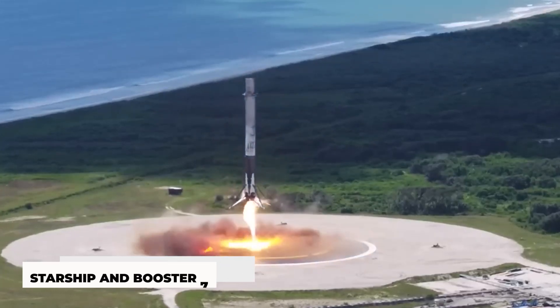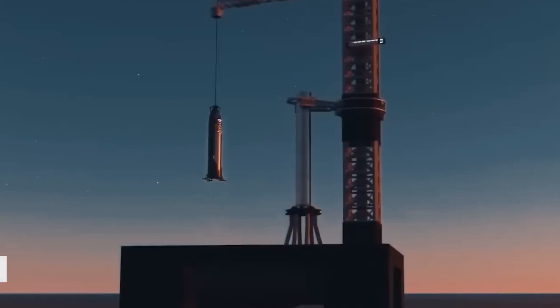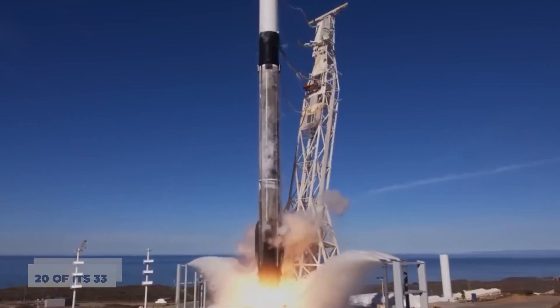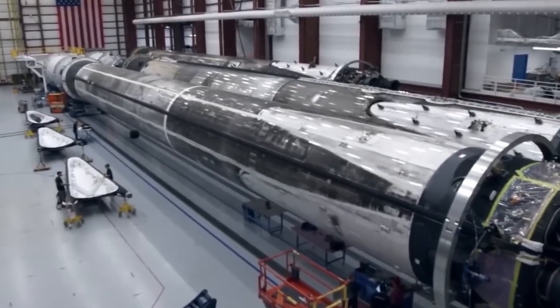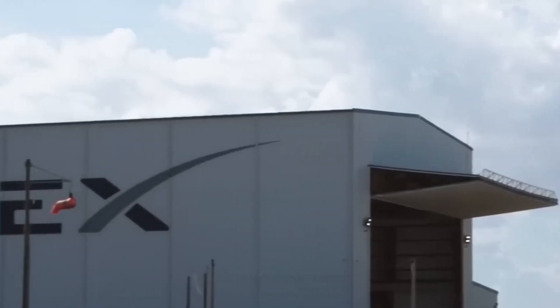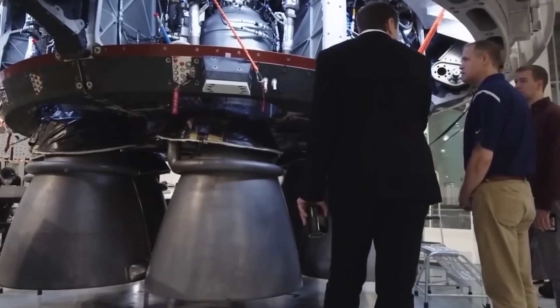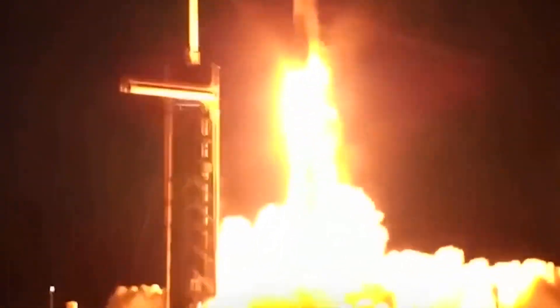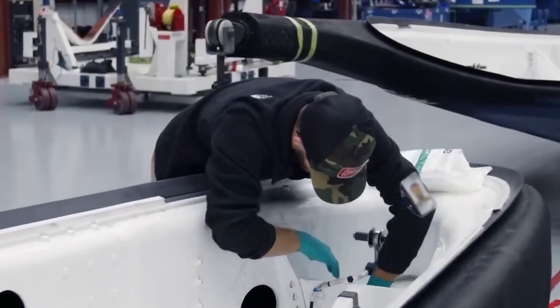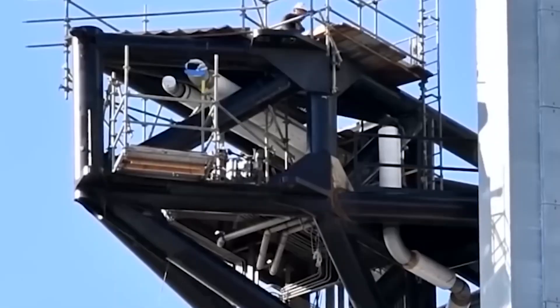SpaceX fired up Starship and Booster 7 earlier this month for static fire engine testing, during which each vehicle fired a single Raptor engine. Just 20 of its 33 total next-generation Raptor engines were mounted at the time, marking the first time Booster 7 was on the launch pad with its whole array of engines. SpaceX employed Mechazilla to lift Booster 7 and transport it to a processing station at Starbase following the engine testing. Engineers installed 13 additional Raptors there before Booster 7 returned to the launch pad. Currently, SpaceX is getting ready for further static fire tests, one of which will simultaneously burn all 33 Raptor engines on Booster 7, bringing SpaceX one step closer to launching Starship into orbit for the first time.